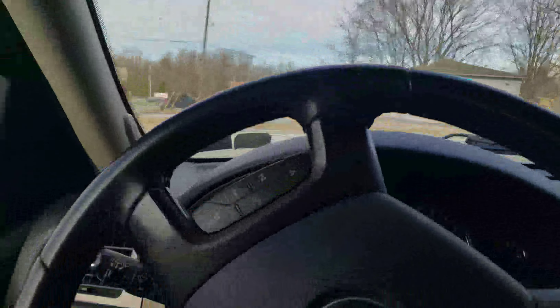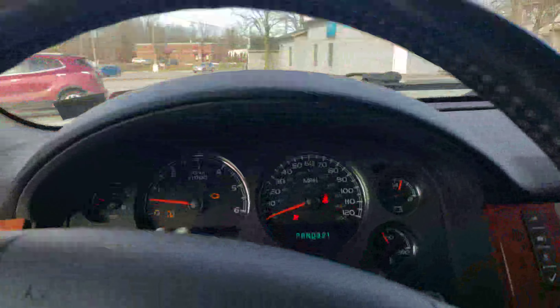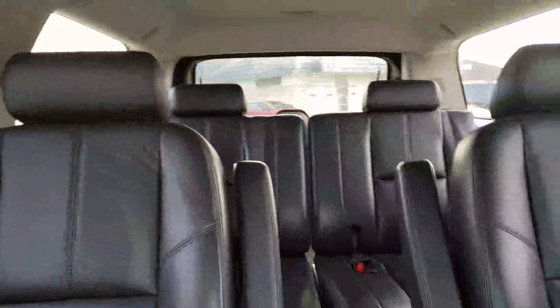Just driving this truck — it does run and drive good. Check engine light and airbag light are on currently, so we'll be selling it as a mechanic special. It's just a recent local trade-in here.